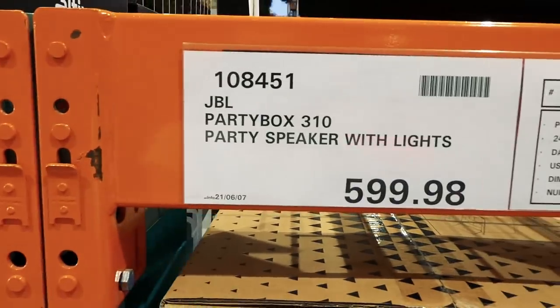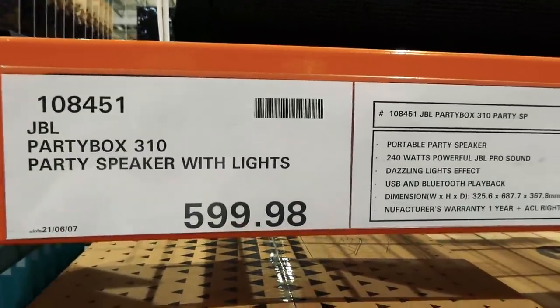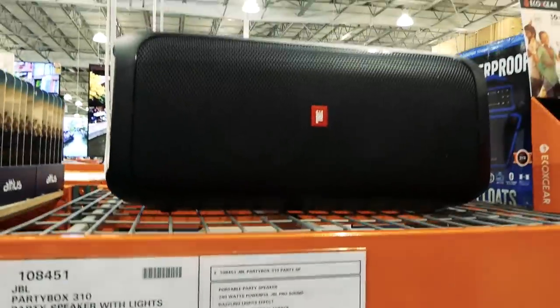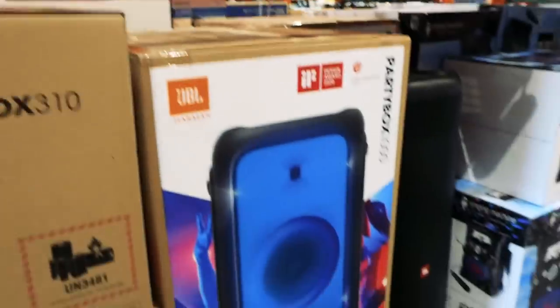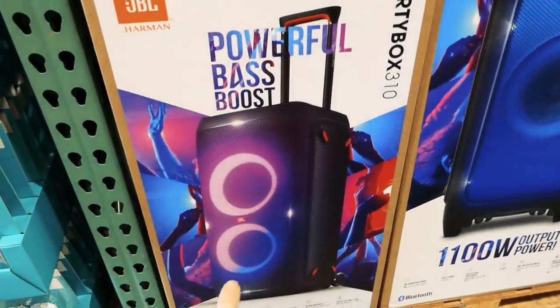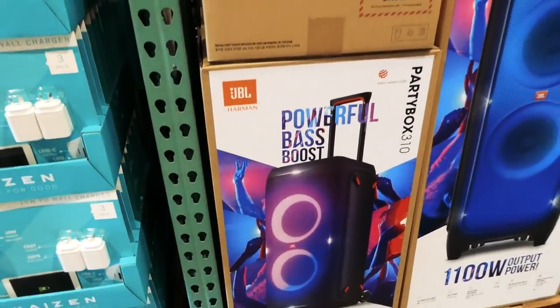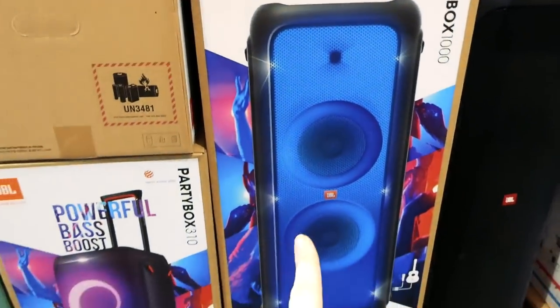They still have the JBL Party Boxes in store. This is the 310 party speaker with light — it's on manager's special for $600. It lights up to the beat. You can lay it on any side or stand it up and it rolls, which is pretty awesome.